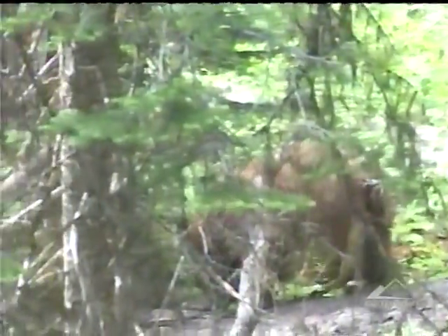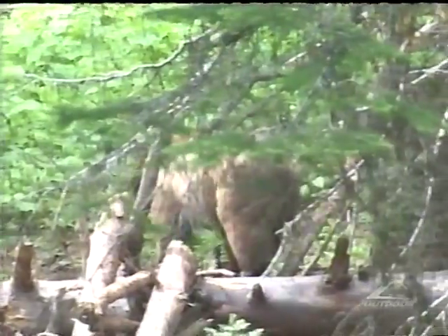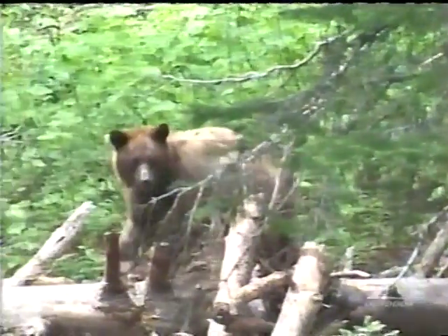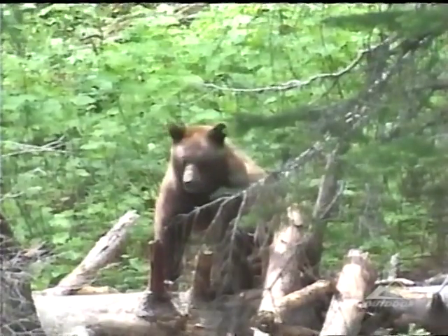Not only is it Mitch's first bear, but it just happens to be a chocolate phase black bear. This part of Idaho has a good ratio of color phase bears, but you certainly want to make sure it's a black bear — as one never knows, it could just happen to be a grizzly bear.